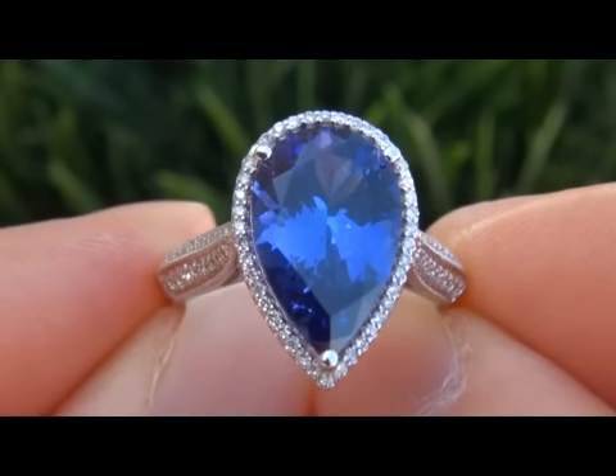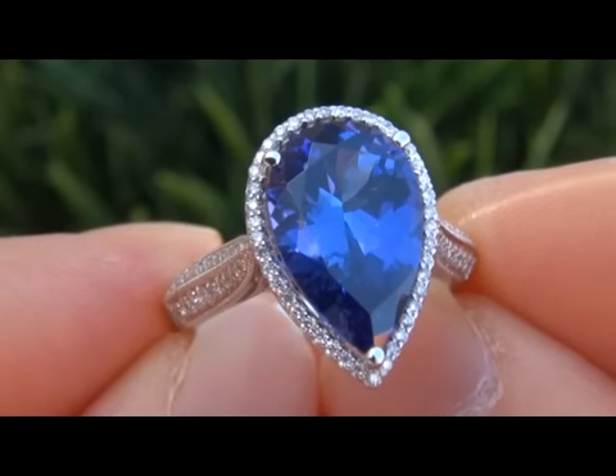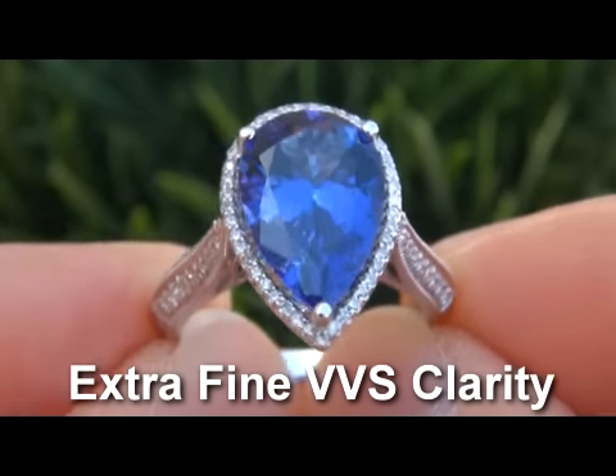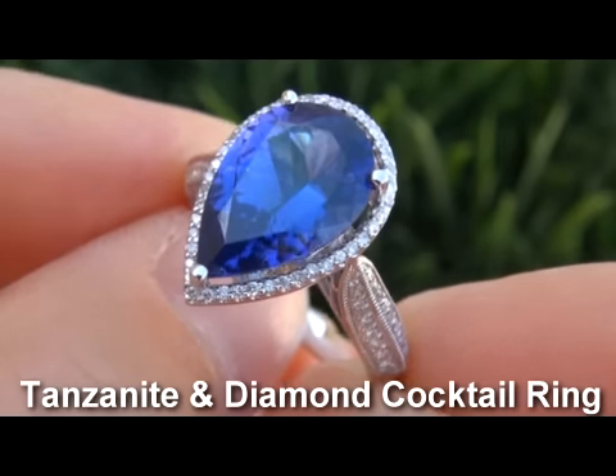Welcome to Certified Jewelry. Up for auction today is this extremely rare, top gem quality, GIA certified, extra fine VVS clarity, 5.44 carat tanzanite and diamond cocktail ring.